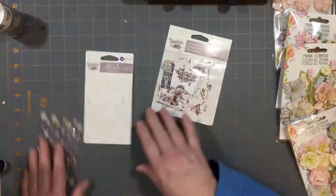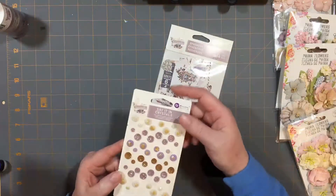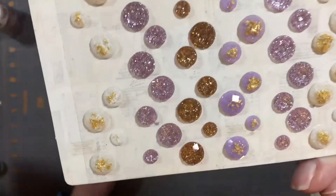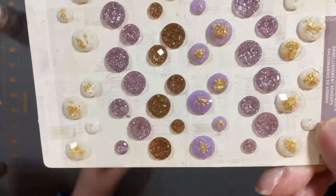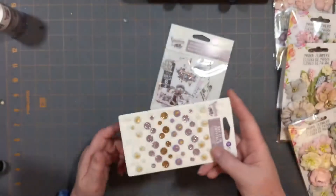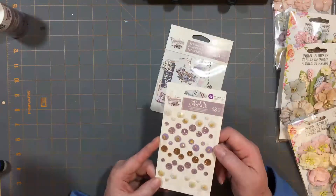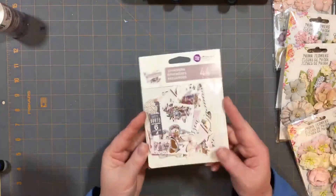Then there are the Say It in Crystals, and I pulled these out so you could see just how beautiful they are without the plastic in front of them. These crystals are just absolutely spectacular - little glints of gold in there, all sorts of sparkly. I couldn't help it, I got a couple packages of these. I've tried to get the Say It in Crystals before and sometimes it's really hard to find older sets of them. When I saw this I knew that later on these will sell out really fast, so I got some.